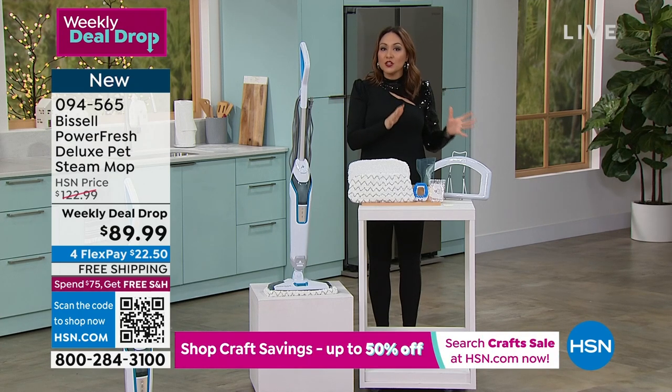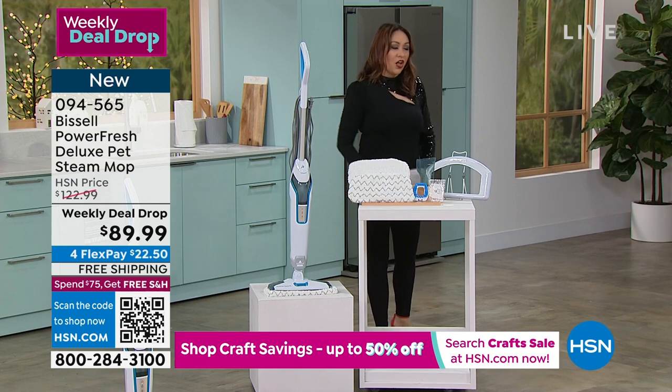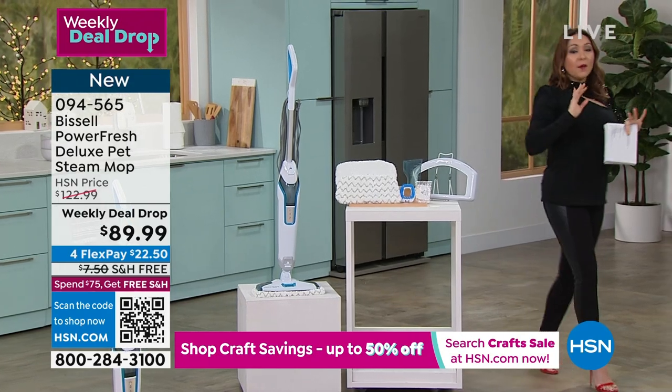This was originally almost $125. From now until Sunday or when we have a sellout, it's $89.99. We will get this to you.